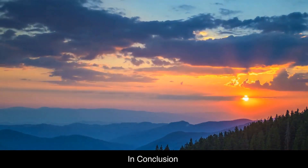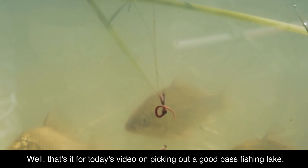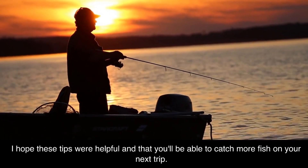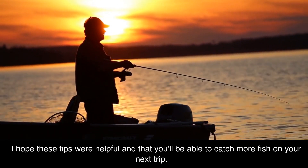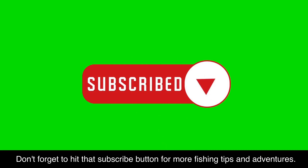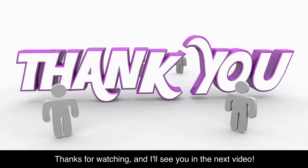In conclusion, that's it for today's video on picking out a good bass fishing lake. I hope these tips were helpful and that you'll be able to catch more fish on your next trip. Don't forget to hit that subscribe button for more fishing tips and adventures. Thanks for watching, and I'll see you in the next video.